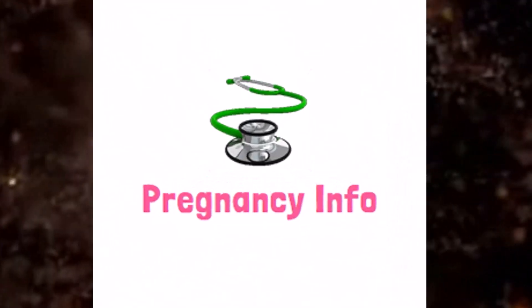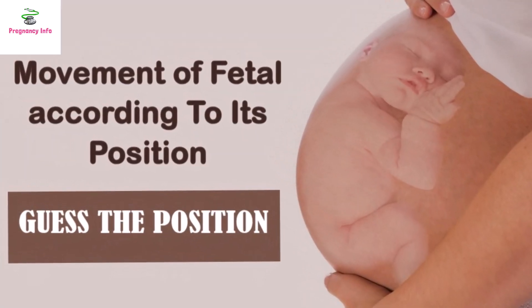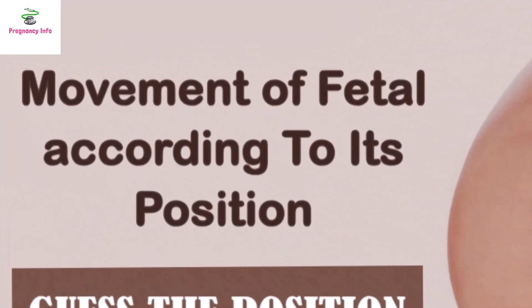Hello and welcome to Pregnancy Info. Today we will discuss baby movements during pregnancy, their causes, and their dependence upon the position of the baby.